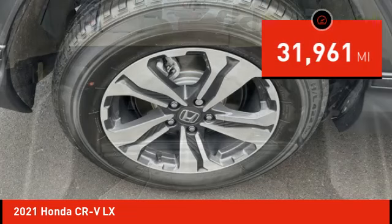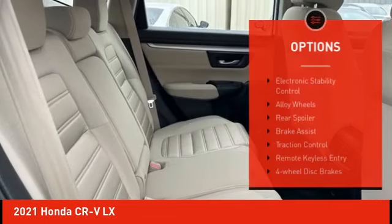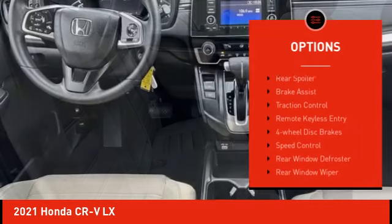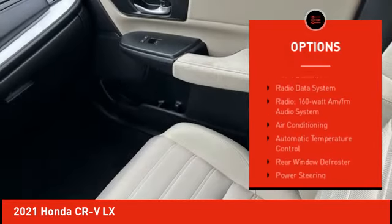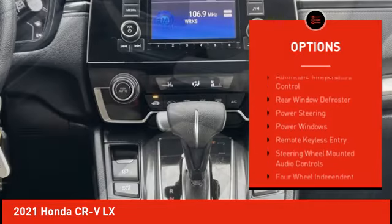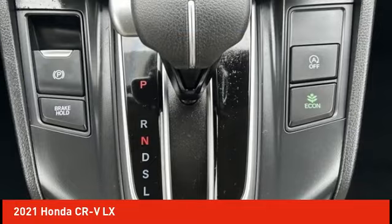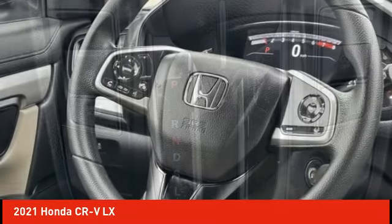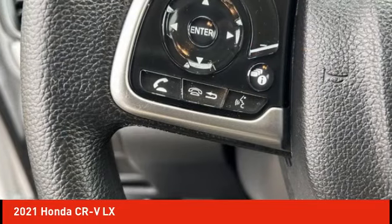This vehicle has less than 35,000 miles. Here are some of this vehicle's great options: electronic stability control, alloy wheels, rear spoiler, brake assist, traction control, remote keyless entry, four-wheel disc brakes, speed control, rear window defroster, rear window wiper. Wouldn't you look great in this vehicle? Stop in today and see for yourself.